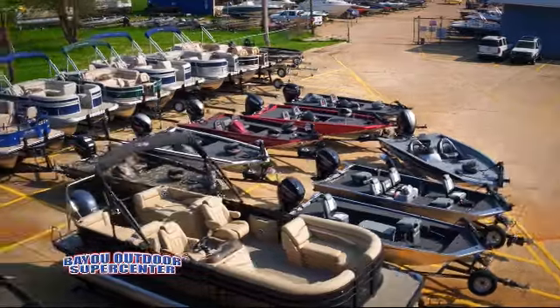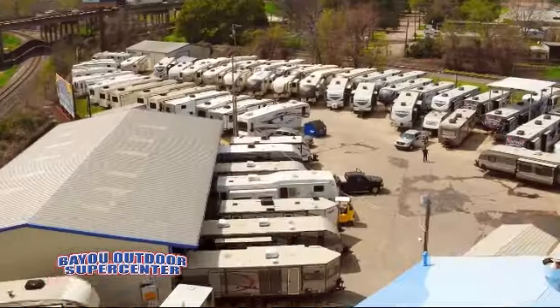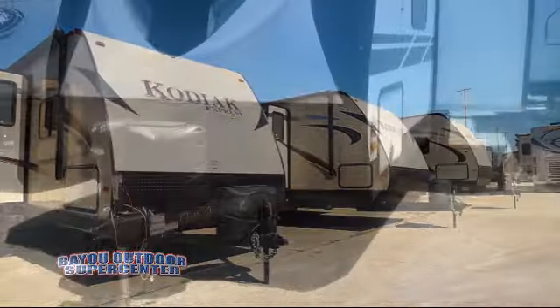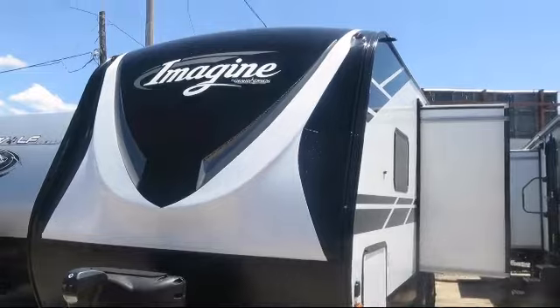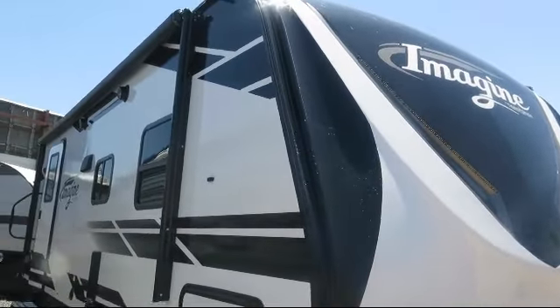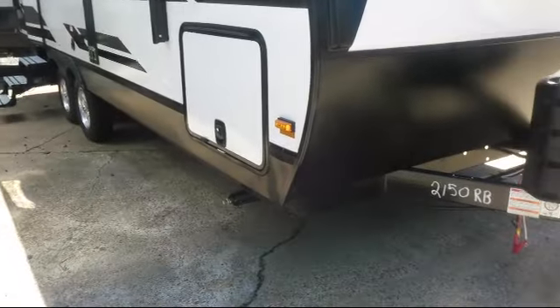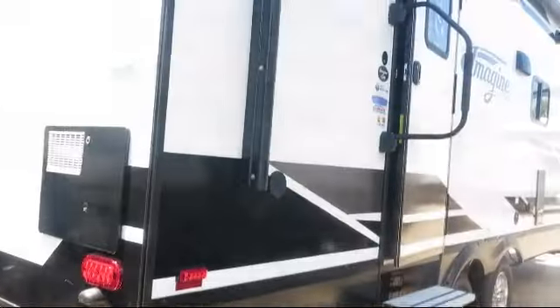Welcome to Bayou Outdoor Supercenter, and here's a great RV from our giant selection of motorhomes, fifth wheels, and trailers. This beautiful travel trailer comes equipped with LED exterior lighting, outside speakers, power tongue jack, outside storage including a full pass-through compartment, and triple step entry.